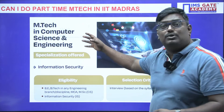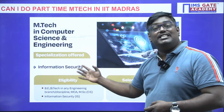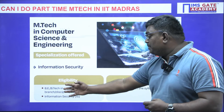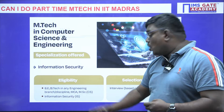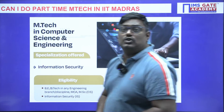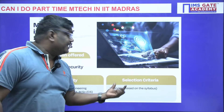For M-Tech in Computer Science and Engineering, the specialization offered is Information Security. The eligibility is BE or B-Tech in any engineering branch, or MCA or MSc in a relevant field. The selection criteria is purely based on an interview.